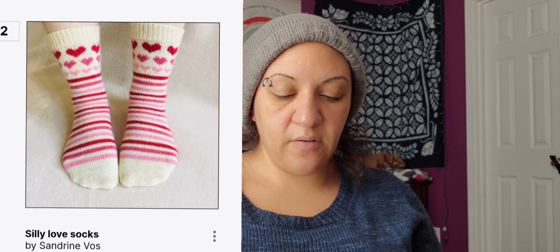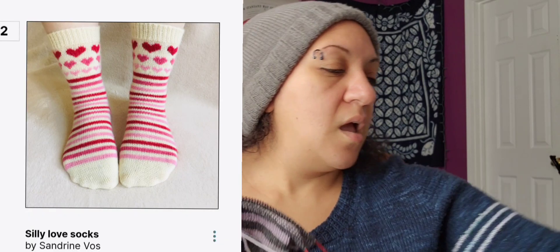I started the Silly Love Socks. Originally I was going to do three different colors, but when I started these socks the contrast was just really, really low for the grape color. So I'm just going to do two colors.